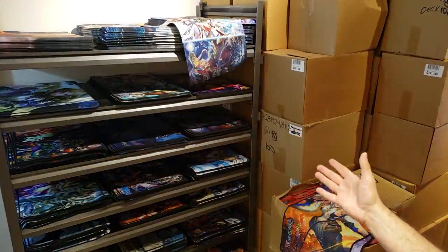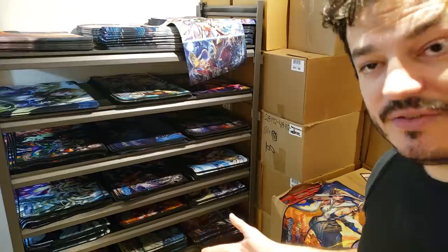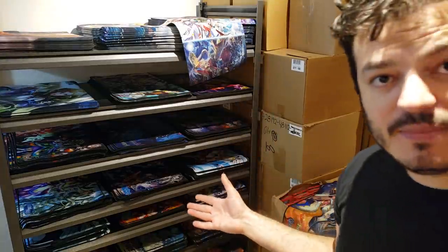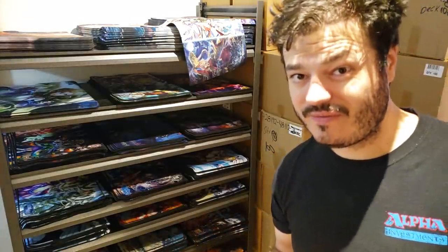When people make fun of me for buying Buddy Fight, Card Fight Vanguard, Force of Will, or Commander 2018 — I still have hundreds of Commander 2018 sets — when people ridicule based on the moment, years later everything changes. With these playmats, this can make or break a company. If you pay $10 a piece and you've got 2,000 playmats, you could have $20,000 tied up in playmats as dead inventory. That is enough to bankrupt a store, because the average LGS is going to have maybe $10,000 to $50,000 in capital.